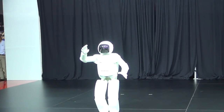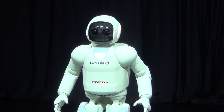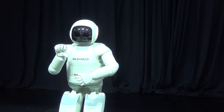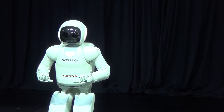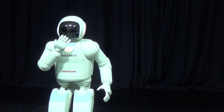Asimo is signing 'Hello.' And this is the sign for 'I study American Sign Language now.' And Asimo says, 'Thank you.'